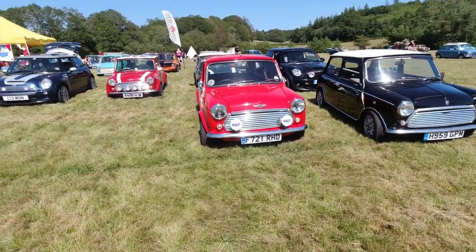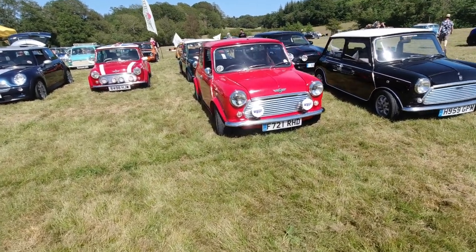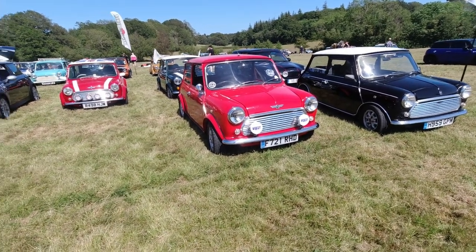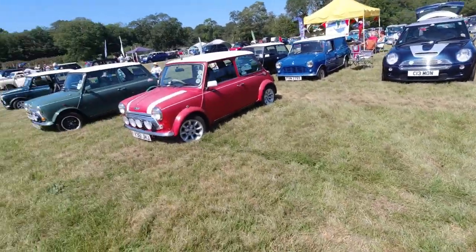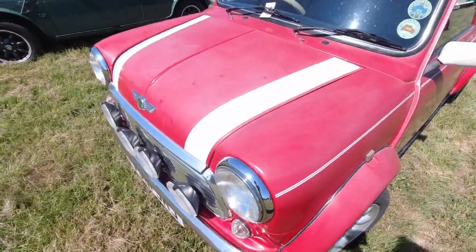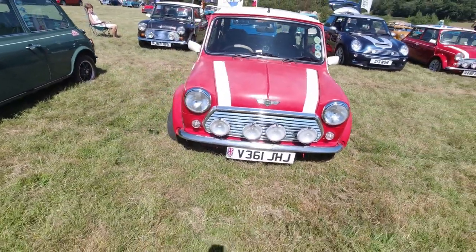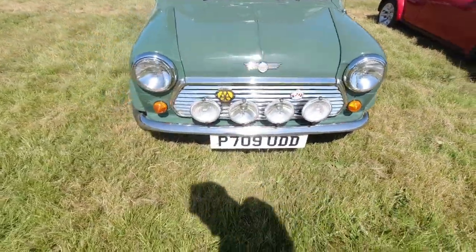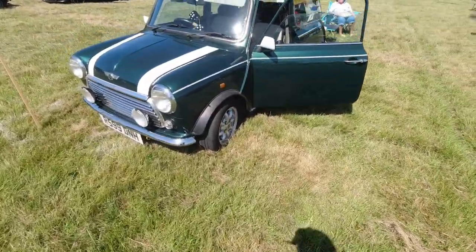Rover tried to make them a bit different by having a special edition for pretty much everything and anything they could get their hands on. The Red Hot obviously red — you had the Jet Black as well, which was its sibling, and surprisingly enough that was black. I believe they had 998cc engines, possibly 1275 was an option — I'm not 100% sure. Very nice car. Cooper S with very faded red paint — usually with Minis you see them all sparkly and shiny, but I like this one for being different. Another 35th edition Mini Cooper.